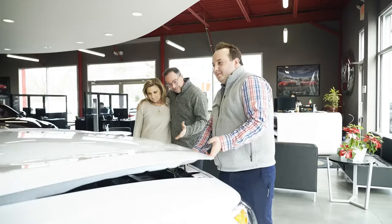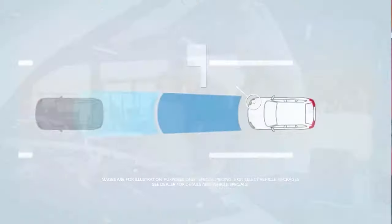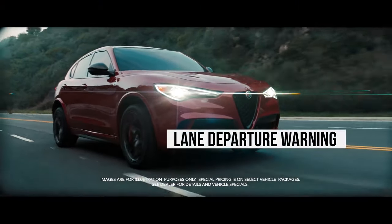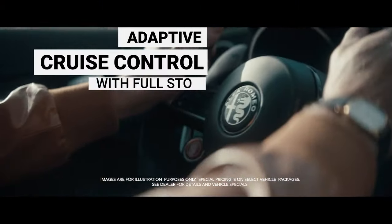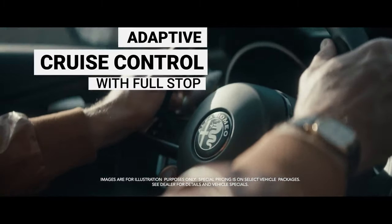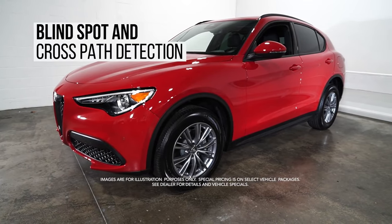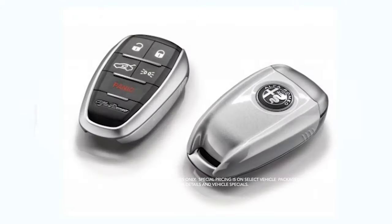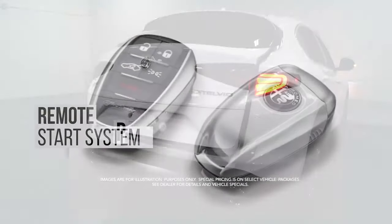Loaded with standard features like full-speed forward collision warning plus, lane departure warning, adaptive cruise control with full stop, blind spot and cross-path detection, front and rear park assist sensors, and remote start system.